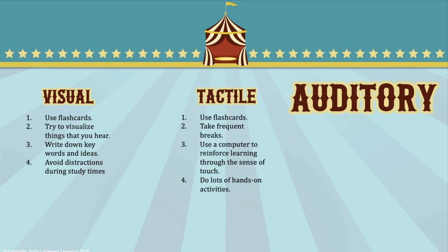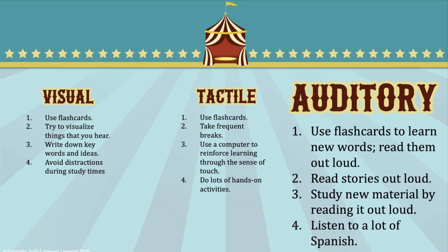The third key learning type is auditory. If you are an auditory learner, you learn by hearing and listening — you understand and remember things you've heard, store information by the way it sounds, and find spoken instructions easier than written ones. All learner types benefit from flashcards. As an auditory learner, read your flashcards out loud, read stories that interest you out loud, study new material by reading it out loud, and listen to a lot of Spanish.